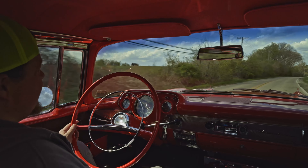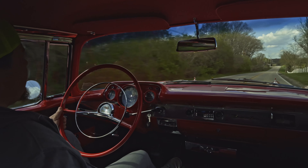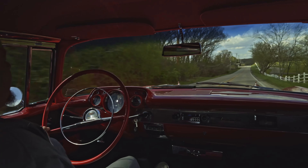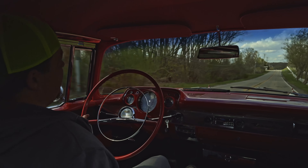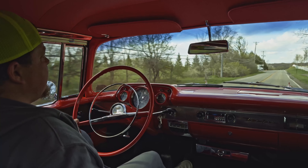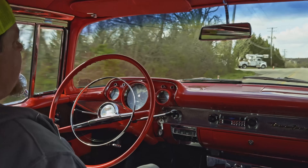Alright everybody, sure is nothing on the road like a '57 Bel Air, and that's what we got here today. Absolute sweetheart of a car — frame-off restoration, the original 283 four-barrel under the hood, automatic trans.